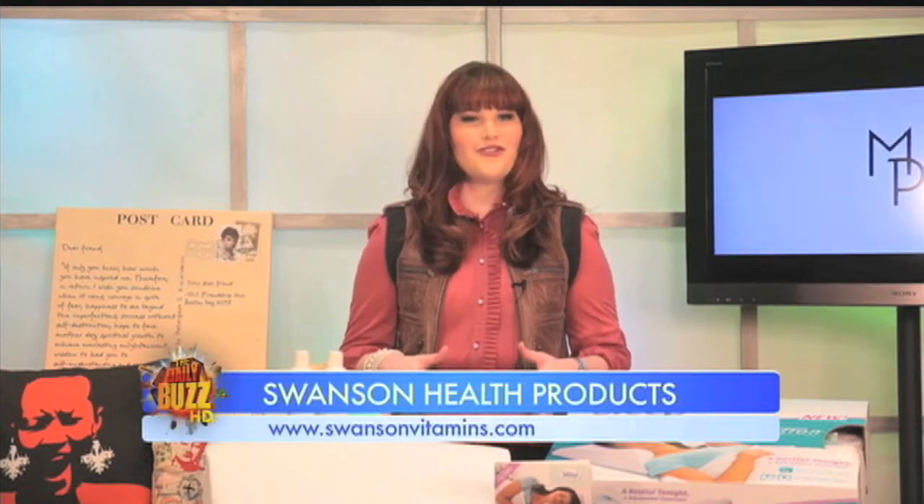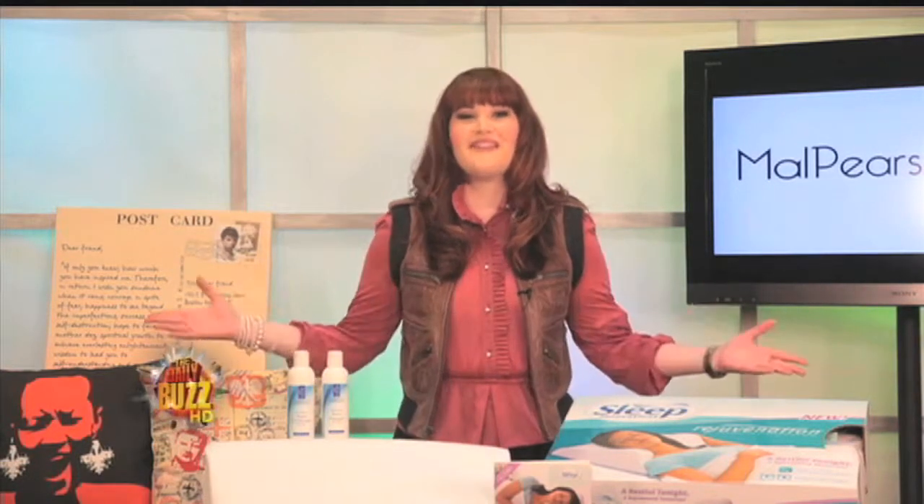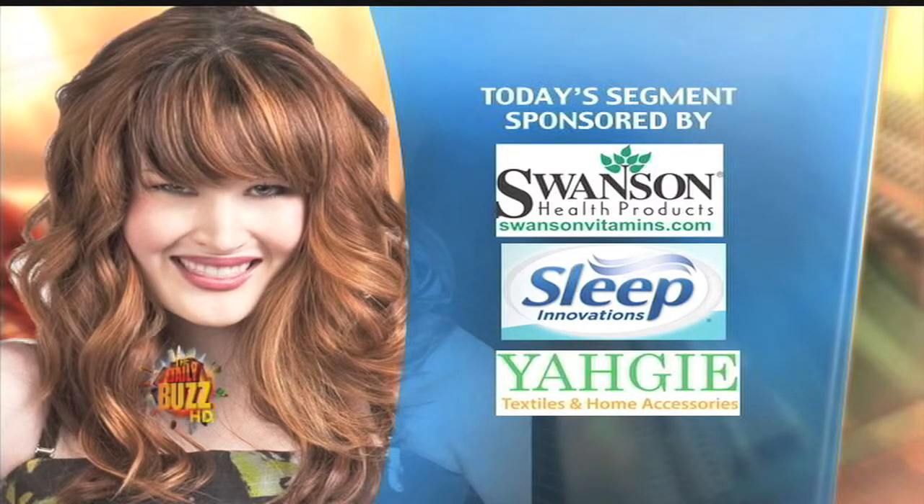You will love the luxurious shine and vibrant body of strong healthy looking hair, which can all be found at SwansonVitamins.com. For more info on my spring fling products, visit my site malpearson.com.